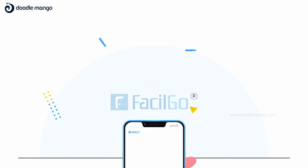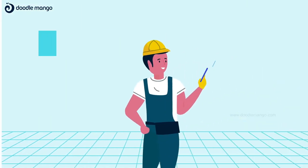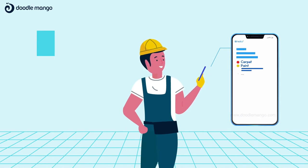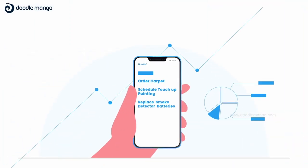Introducing Facilgo, our inspection-to-invoice solution. It speeds up your move-out process by letting your staff quickly perform inspections on their mobile devices to collect standardized sets of data and pictures. Then, based upon the inspection results, your staff can order the right products and services and create work orders.